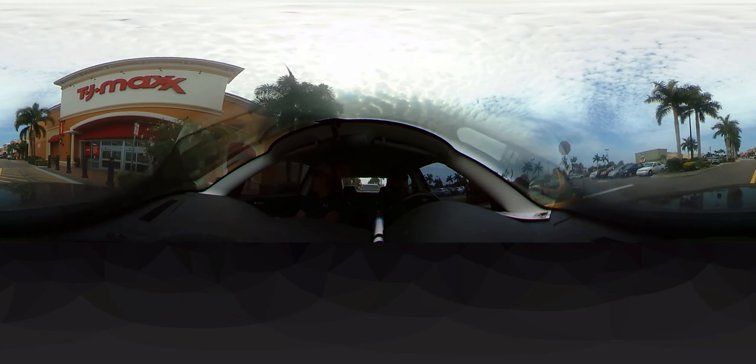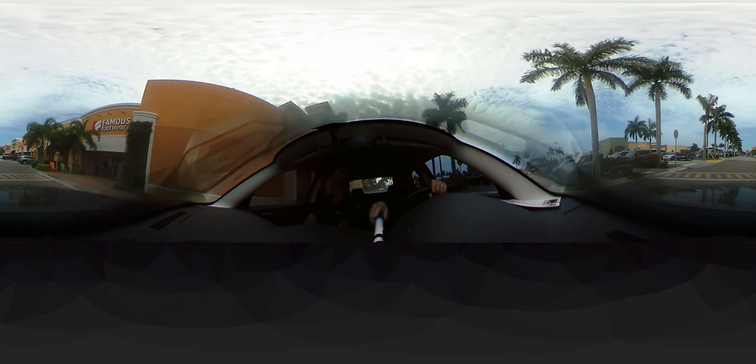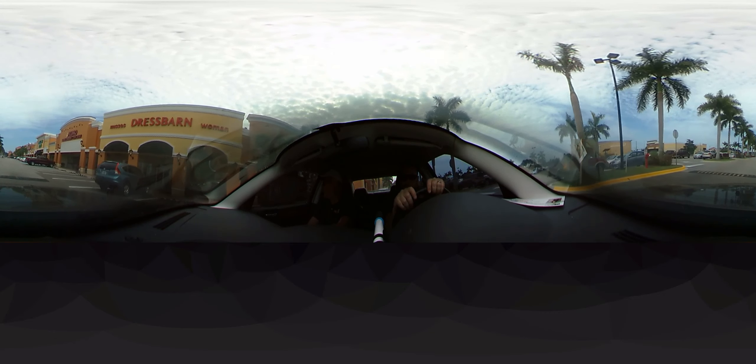We're passing by Ross, which is a family store with a lot of clothing and household goods. We are now going by TJ Maxx, another household and clothing store. On the left-hand side is Panera Bread, with Famous Footwear and Dress Barn on our right — I know my wife loves Dress Barn. We're going to go to one of the better restaurants here in Northport: Kumo Japanese Steakhouse and Sushi Lounge.